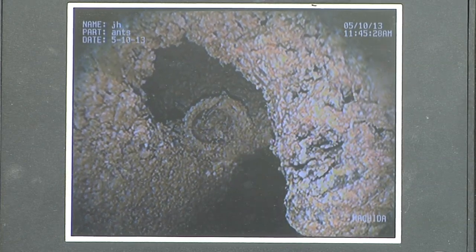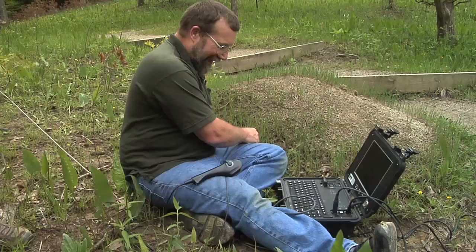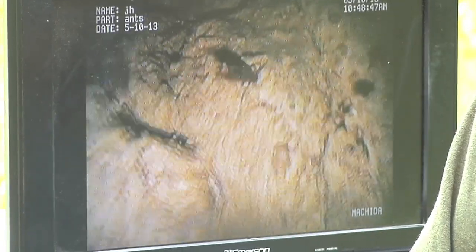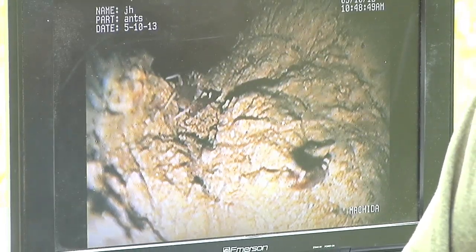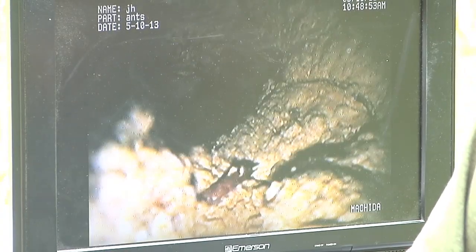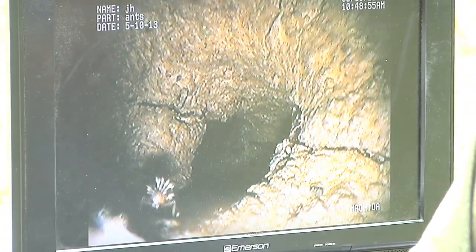This is the stuff of monster movies, isn't it? This is the things you can't see when you try to study them by taking the ant down to the lab. You don't get to see how they behave in there and how they interact with the ants.